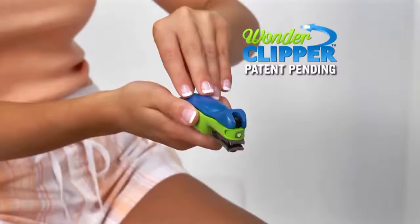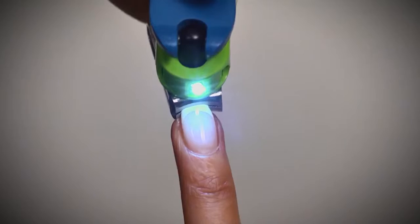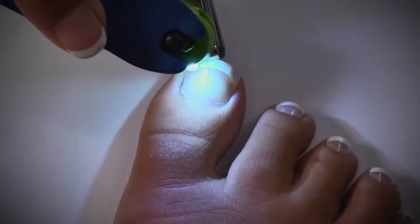Introducing Wonder Clipper, the patent-pending revolutionary lighted nail trimmer with the swiveling head to trim nails faster, easier, and safer than ever.